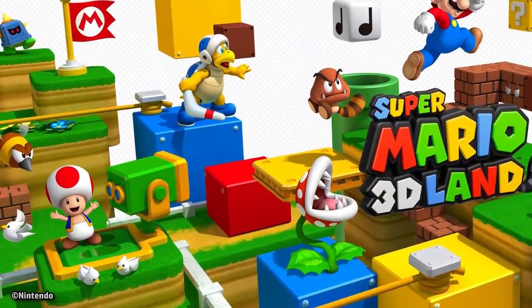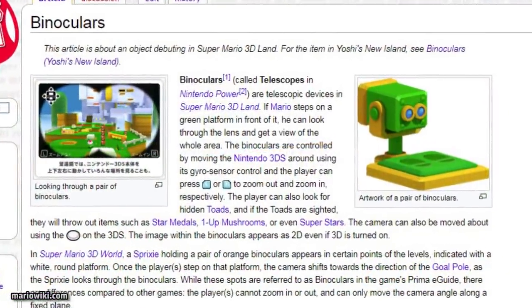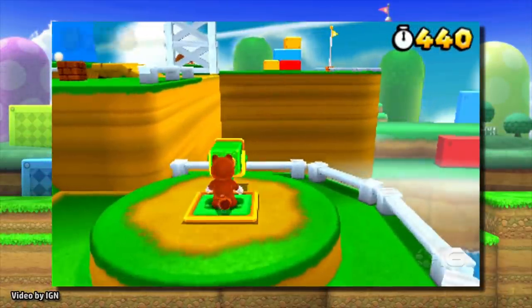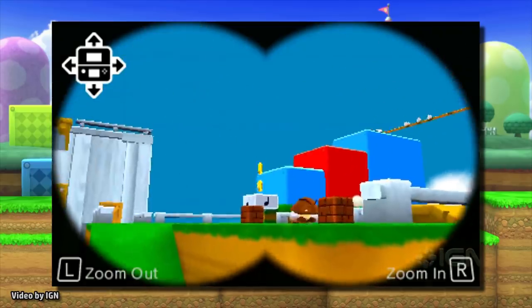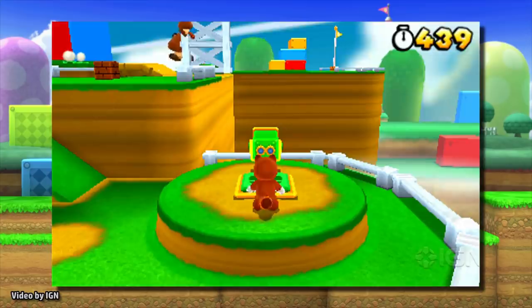Based on the binoculars from the Super Mario 3D Land video game, the design for these podium devices will include a platform where guests can stand to look around. While the video game counterpart used the gyroscope in your Nintendo 3DS to look around, here you'll be able to swivel and tilt the binoculars in real life. Just like in the video game, there will be a method for zooming in and out.